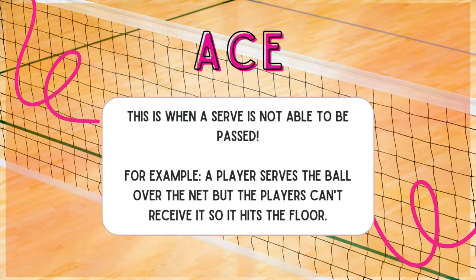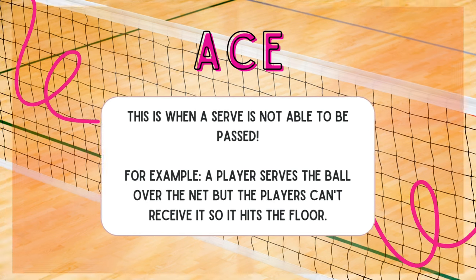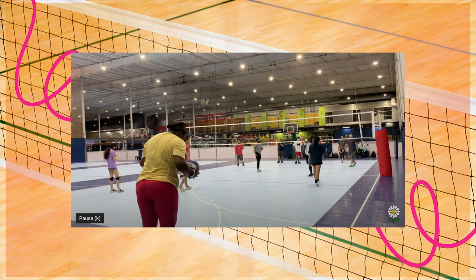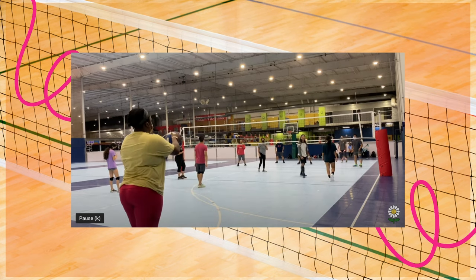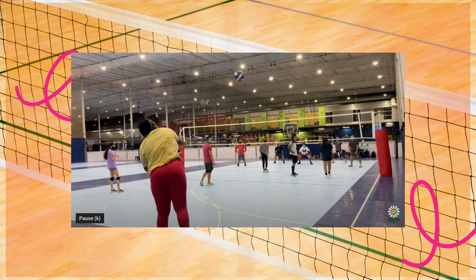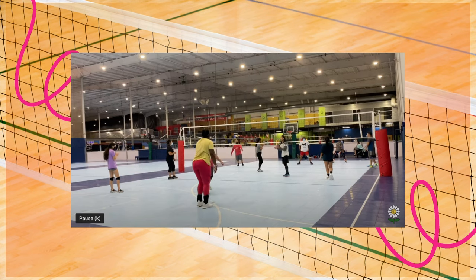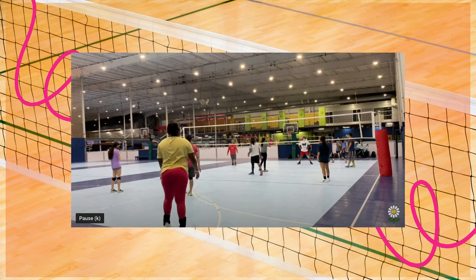Ace: this is when a serve is not able to be passed. For example, a player serves the ball over the net but the players can't receive it, so it hits the floor. An ace is when the ball cannot be received — sometimes somebody will touch it, sometimes somebody won't, but it hits the floor. I've gotten several aces in my career, and one looks just like this — I served it and nobody received it.